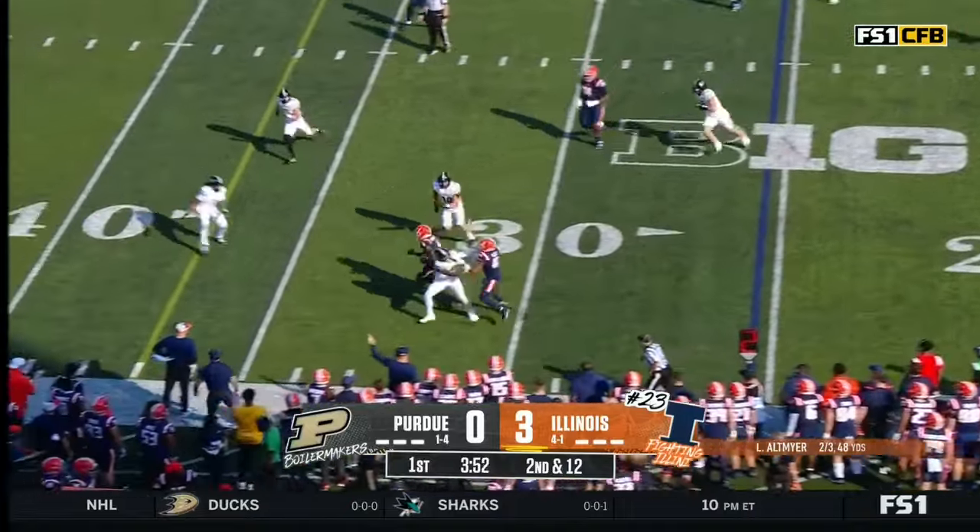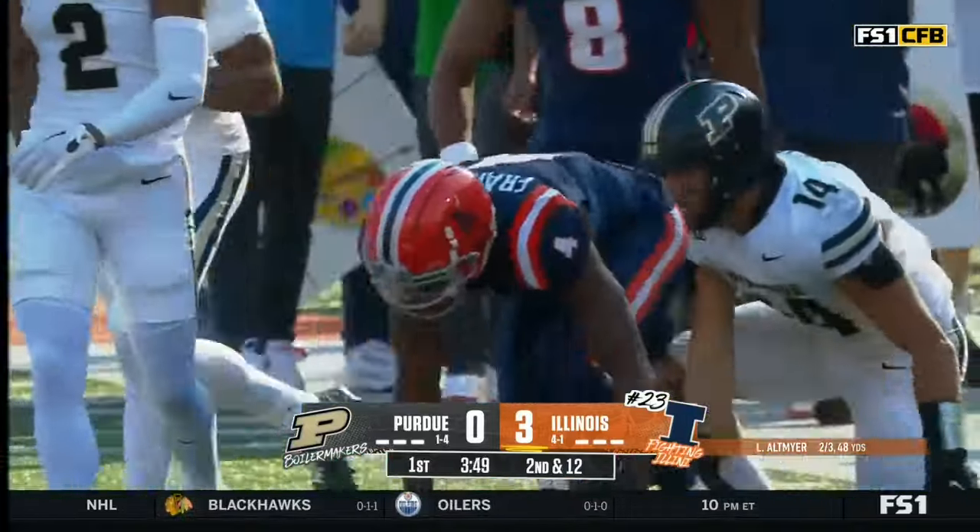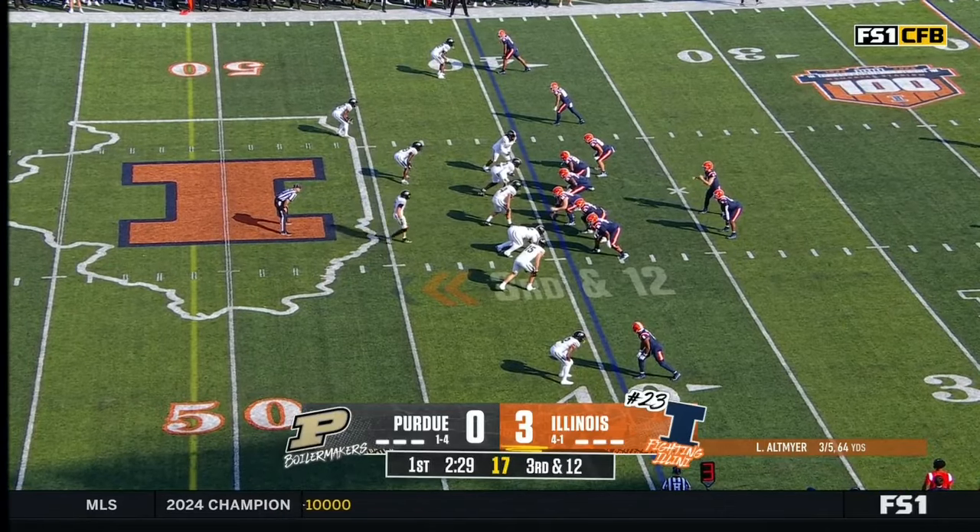Altmire. Franklin his first touch, and Zakari Franklin has a first down. Josh McCray back into the game.